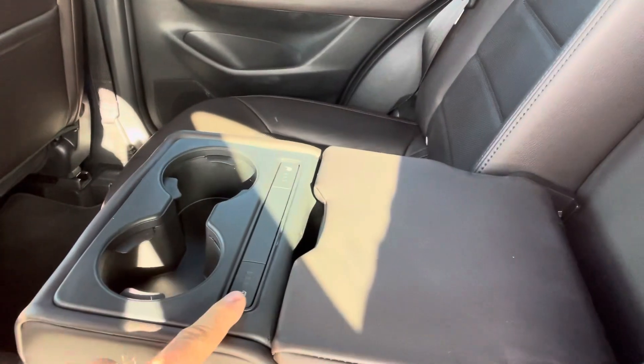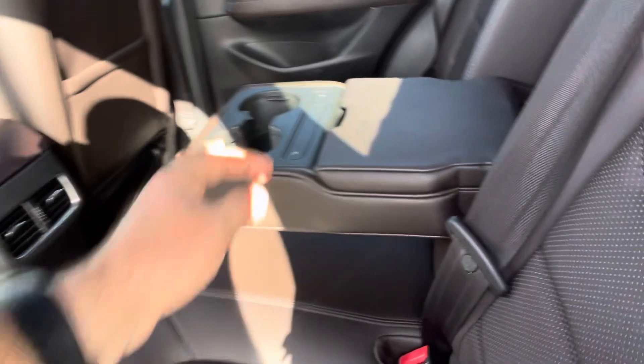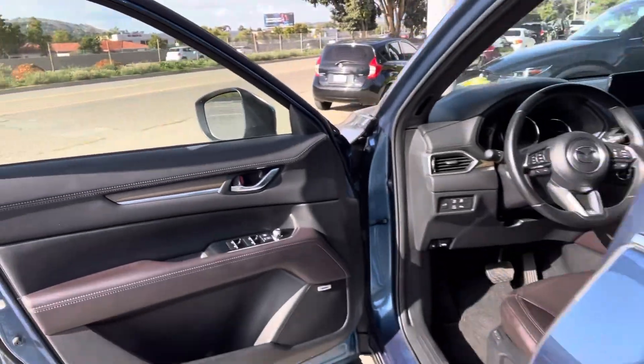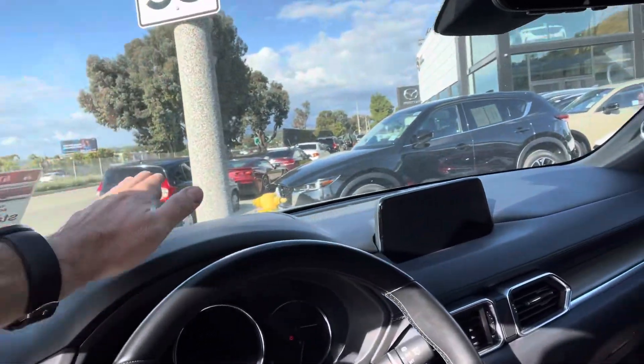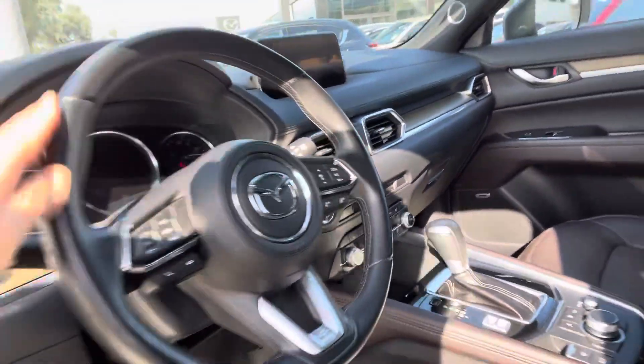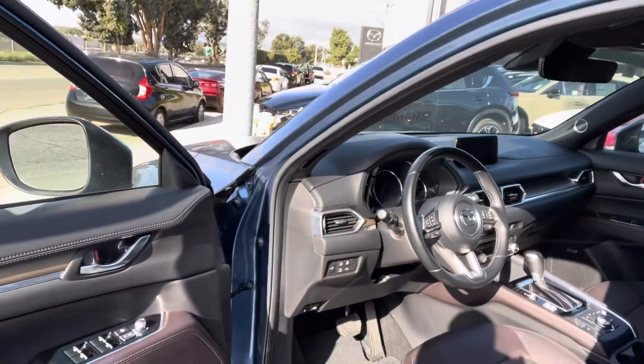And the heated seats on the back, and USB chargers. And the heads-up display — super nice. The Bose speakers sound great.